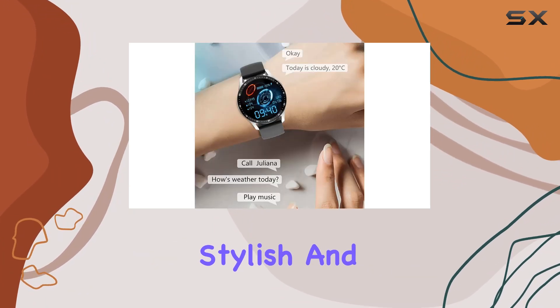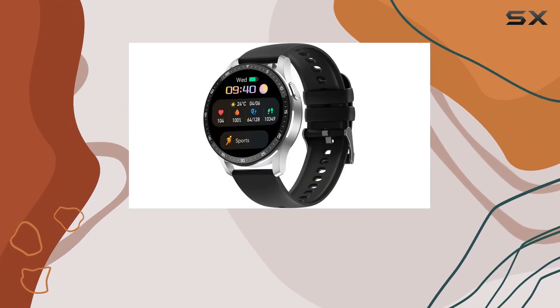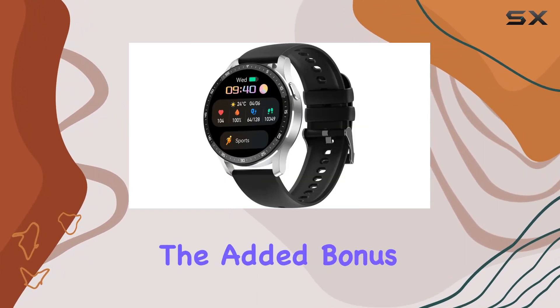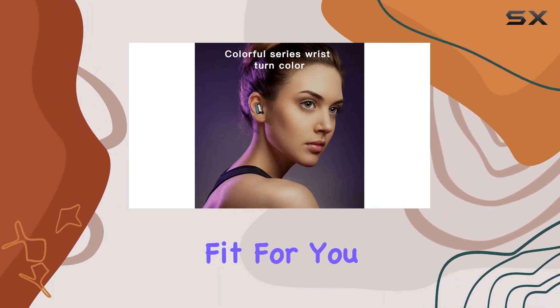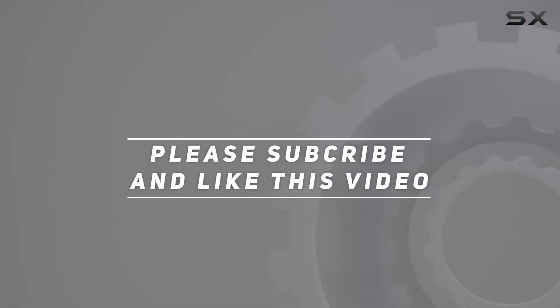It's a convenient, stylish, and functional device that integrates seamlessly into your daily routine. If you're in the market for a versatile smartwatch with the added bonus of earbuds, this might just be the perfect fit for you. Check out the video description for an updated price, and thank you for watching.